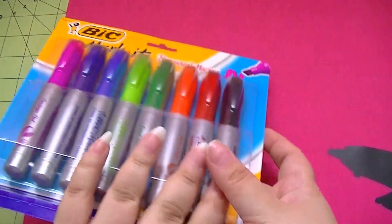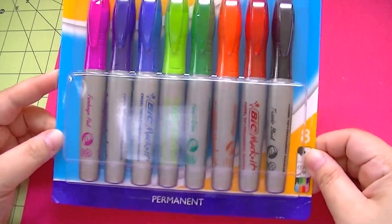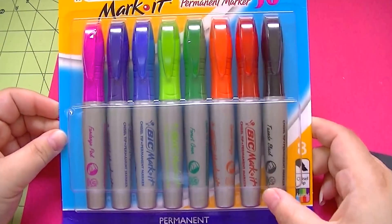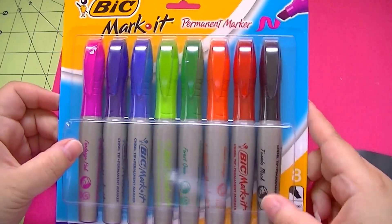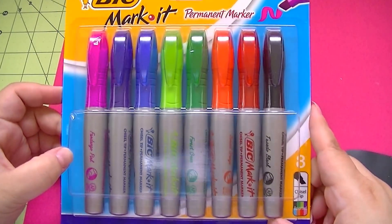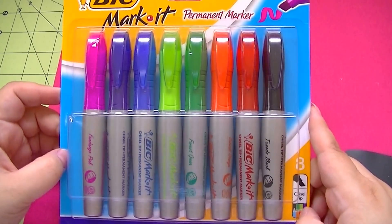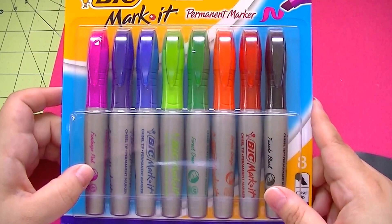We went to Target too, and all I got there was the chisel tip marker - the big Mark It Up with the chisel tip to cover big spaces. These are the only ones they have. Out of all 36 colors, it's just these eight that they have in the chisel tip. They don't have all the colors in the chisel tip, which I don't understand.